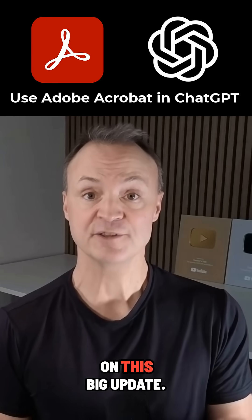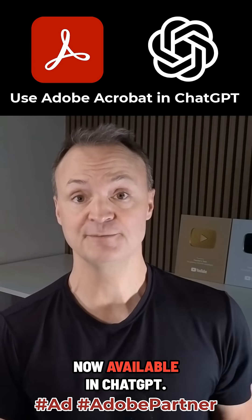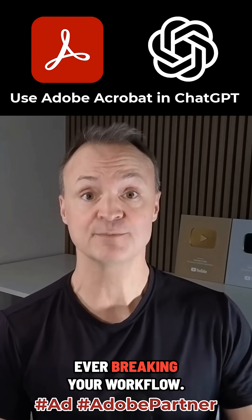If you use ChatGPT, don't miss out on this big update. I've partnered with Adobe to show you how Acrobat is now available in ChatGPT. It allows you to prepare, edit, and organize documents without ever breaking your workflow.